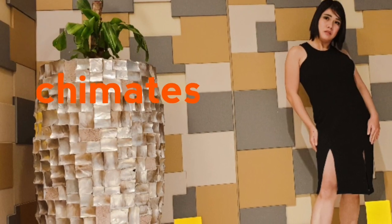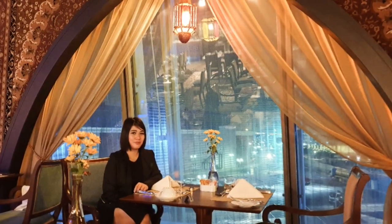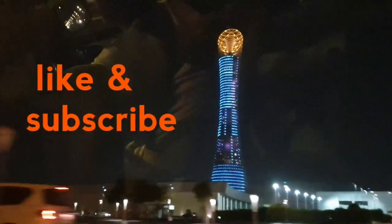Hi teammates, welcome back to my channel — another episode of my dear day. Don't forget to hit like and subscribe.